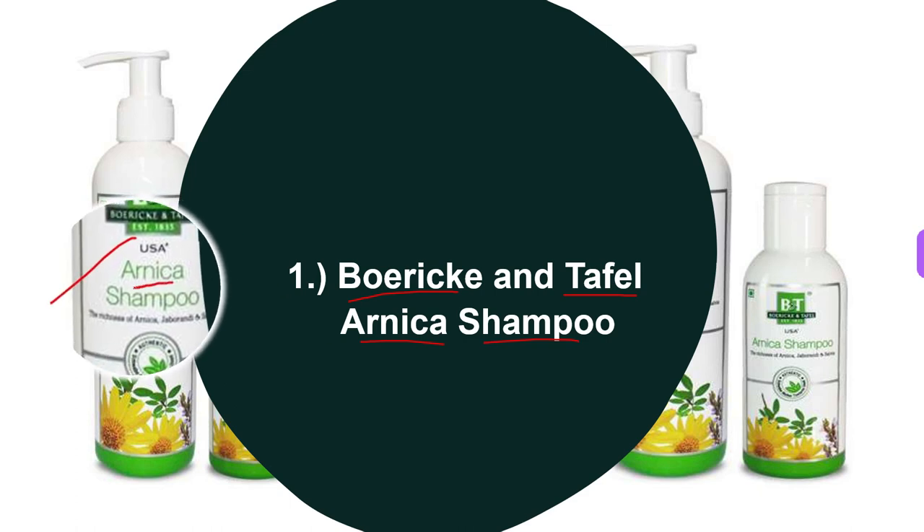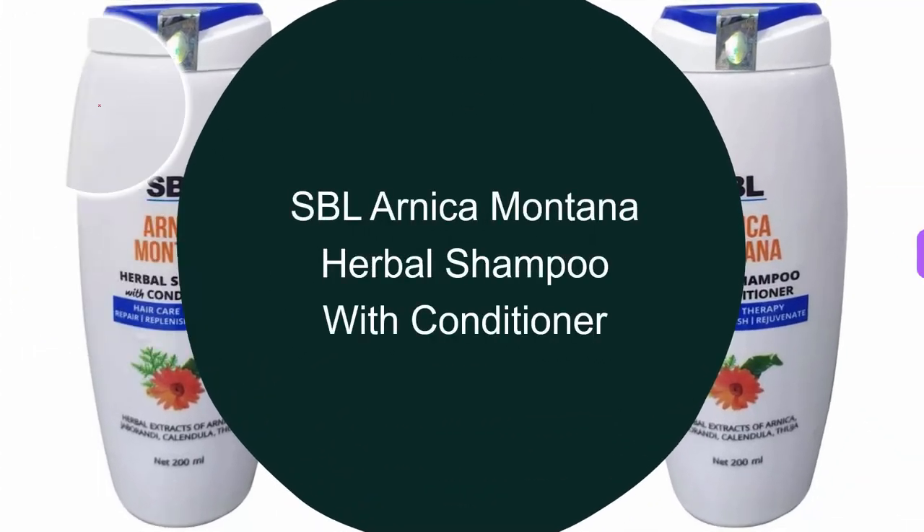For directions on how to use it: apply the Boric and Tefl Arnica shampoo on the scalp, rub gently with fingertips to produce foam, and let the foam remain. This was all about the first homeopathic shampoo, Boric and Tefl Arnica shampoo.